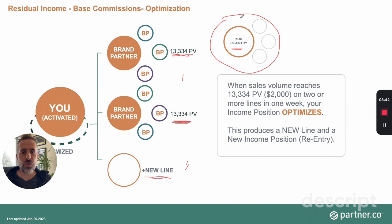You don't have to place your re-entry right away — you can wait until you're ready, then call customer service to place your new income position in your team. The new pay line can be built whenever you want. Once you optimize another income position, you get a second re-entry and another new pay line. This can go on indefinitely, so you can build your business as wide and as deep as you want.